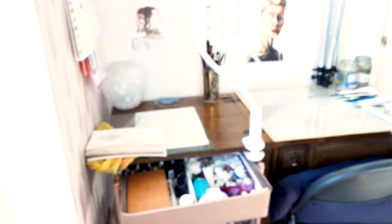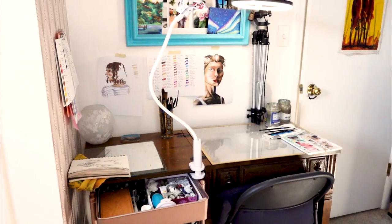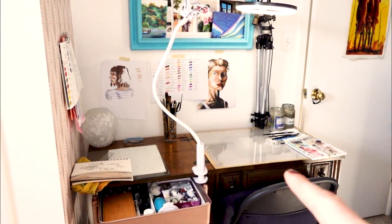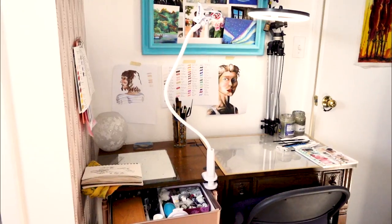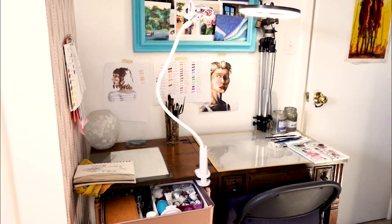So this is station one. The fun thing about this is it was my grandmother's sewing table — I removed the sewing machine and inserted lights inside, so it also becomes a light board anytime I need to do tracing projects.